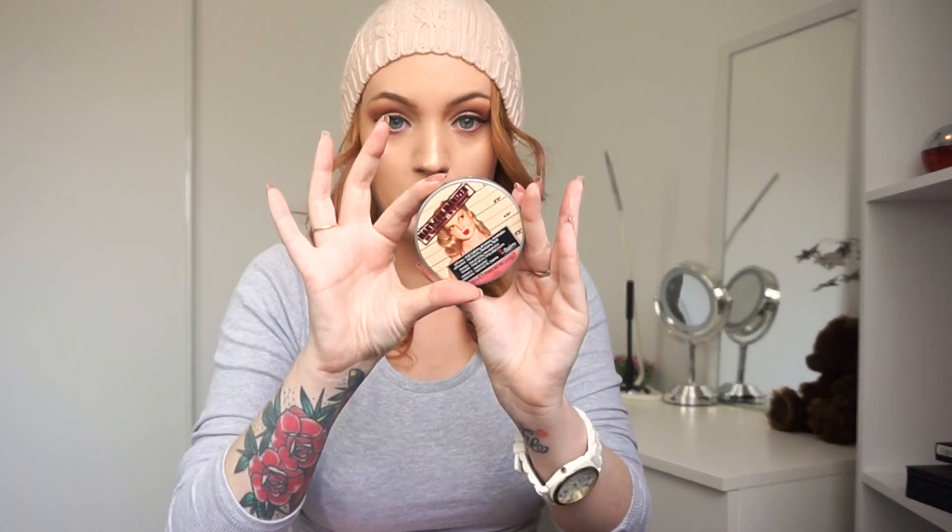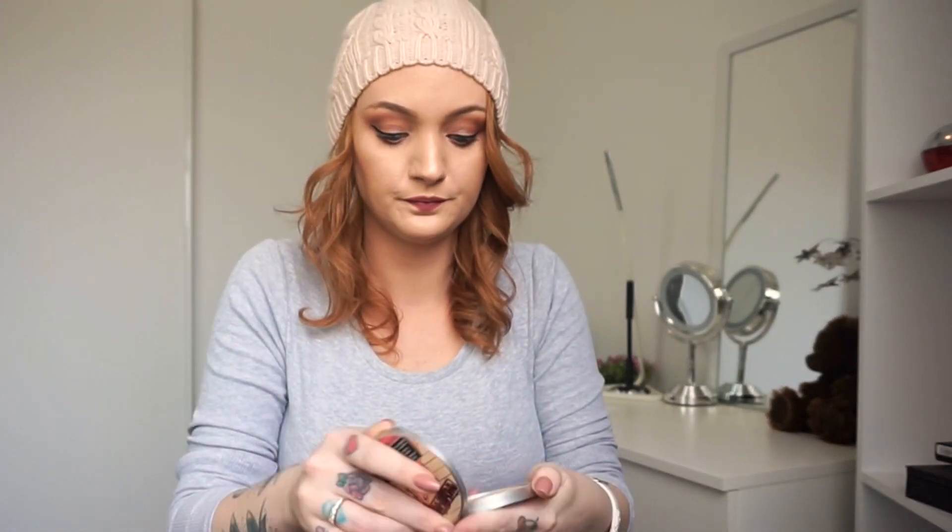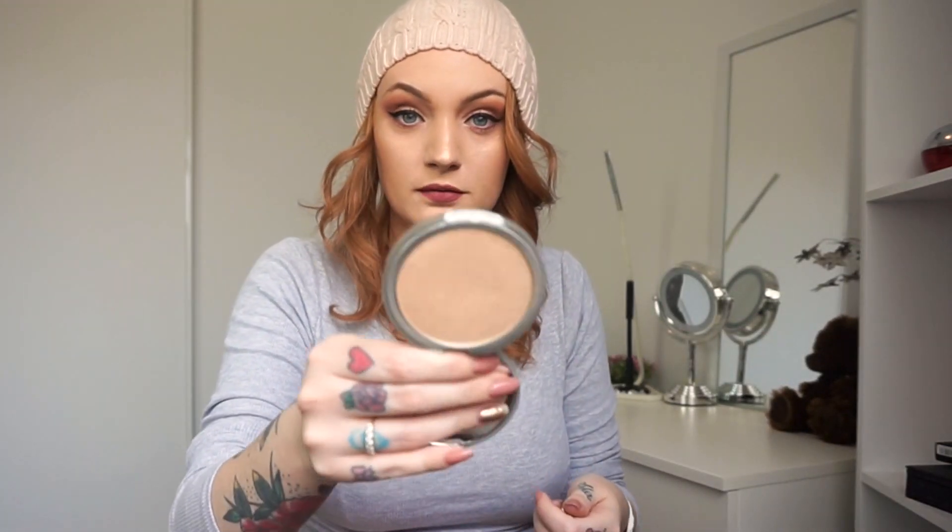If I'm just going to work and don't feel like using my Becca palette, I grab this — the Mary Lou-manizer by The Balm. Absolutely in love with it. If you want to look like a golden unicorn, I love gold highlighters. Get these — you're going to thank yourself later.